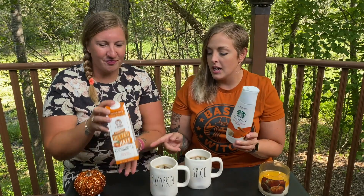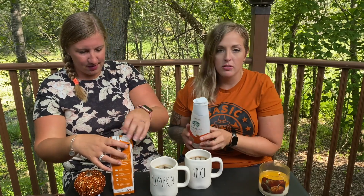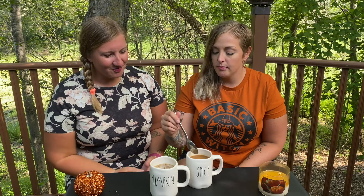So we have two cups of brewed coffee here and two different creamers. We have the Starbucks pumpkin spice — we tried this last year and loved it — and then we also got the Califia, which is coconut cream and almond milk, so a little bit dairy-free. We do have our little pumpkin spice candle burning even though it's 85 degrees. All the pumpkin things!